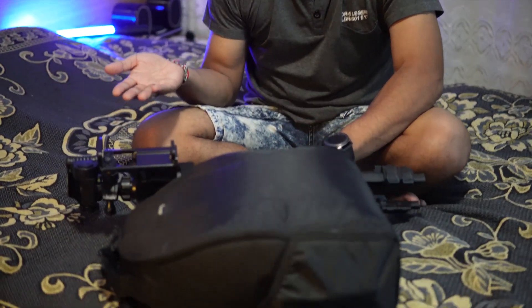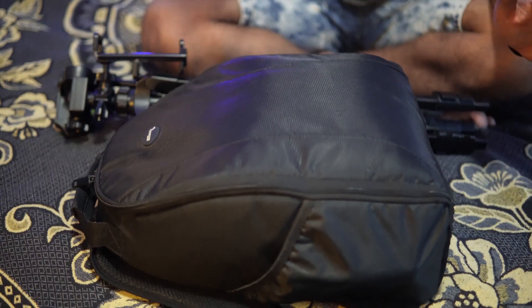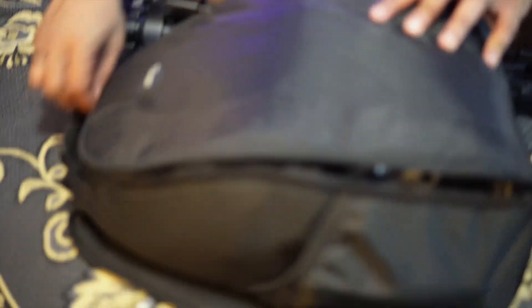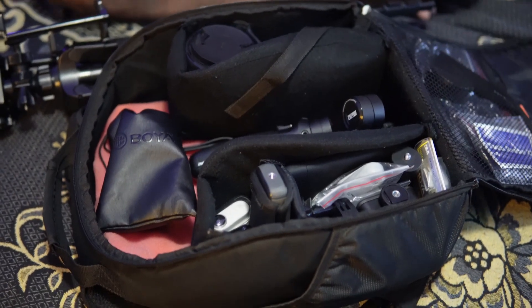On the outside we have my full-length tripod — it extends to about 1.5 or 1.7 meters. The bag itself is an Ultimax bag that actually came with our DJI Mavic 2 Zoom. We used it with the Zoom for a while and then moved to using it as a camera bag. Let's take a look at what's inside.